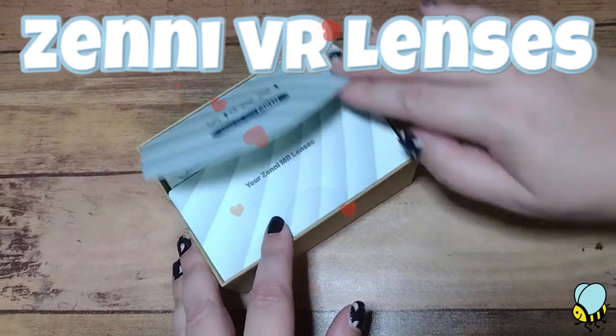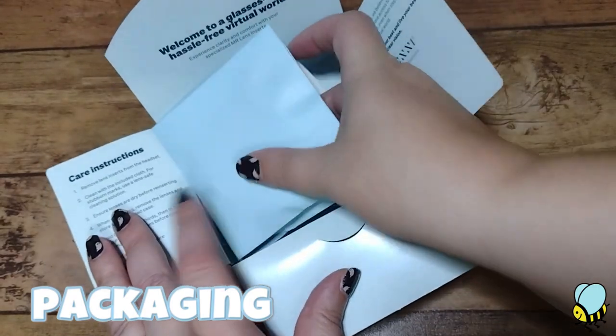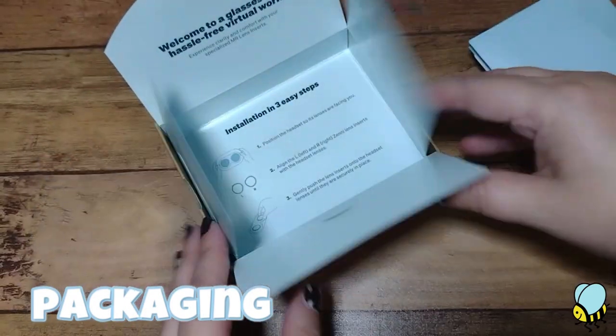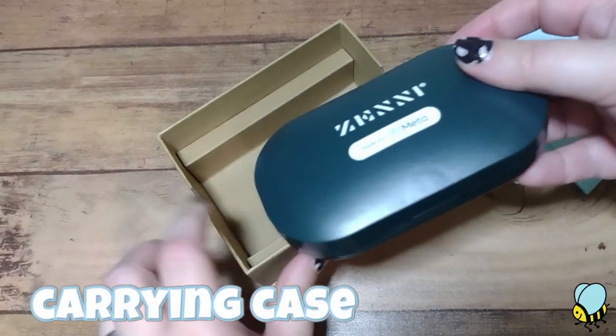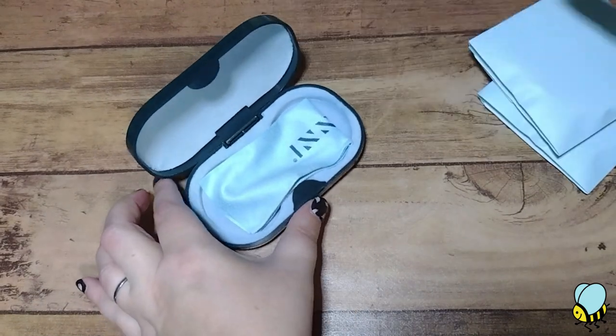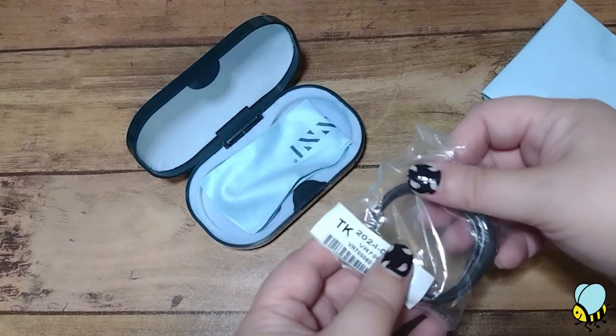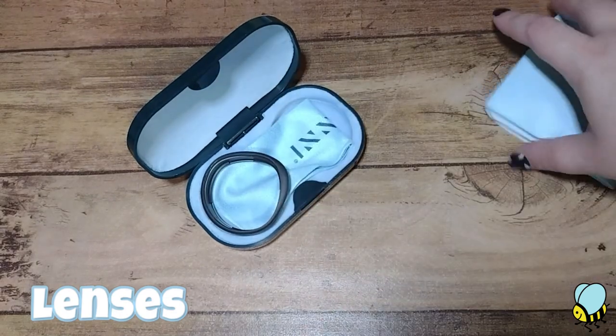Xenny were kind enough to send over a pair of their VR lenses to test out. If, like me, you don't have the greatest eyesight, you probably know the struggle of wearing prescription lenses with a VR headset. Even with a spacer in my Meta Quest 2, it's just not comfortable. So when Xenny offered these prescription lenses, I jumped at the chance to see if they would make my VR experience more comfortable.